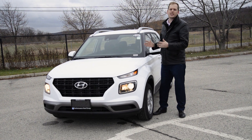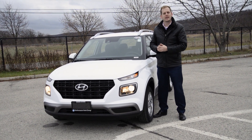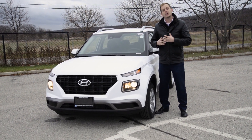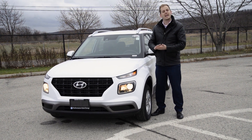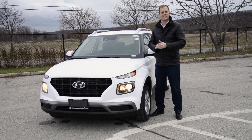So there you have it — the 2020 Hyundai Venue. Thank you so much for taking this quick walk-around tour with me. If you want to see it in person, come see me, Grant, at Grimsby Hyundai, and I'll take you for a full presentation and a test drive. And don't forget to subscribe to our channel. We'll see you next time.